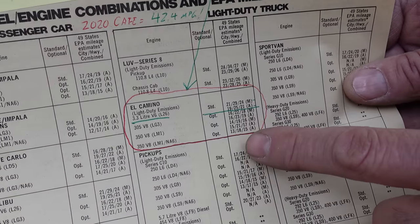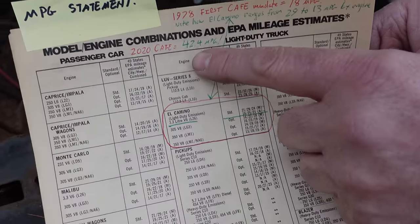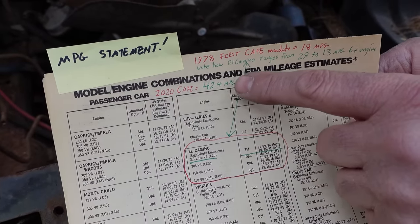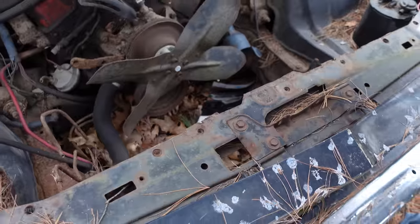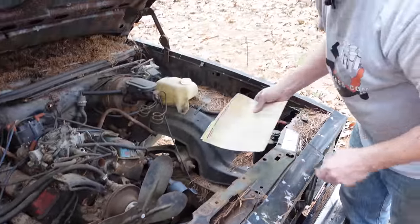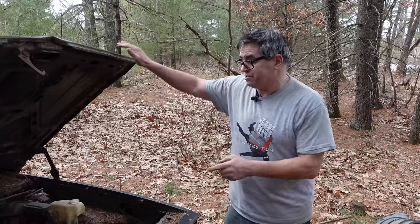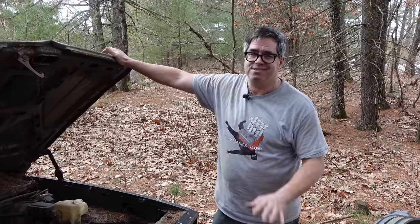You've got to remember that the 2020 CAFE is 42.4 miles per gallon — and that's three years ago, so every year this thing ratchets up. Detroit was told: take it or leave it, make your cars more fuel efficient — we don't trust you to do it on your own. And so that's what CAFE is. It's a good thing, but it's also the reason why goofy little engines like this end up under the hood of smaller cars like this.